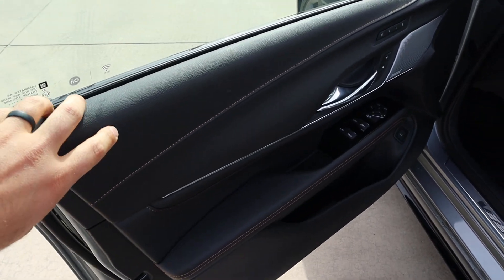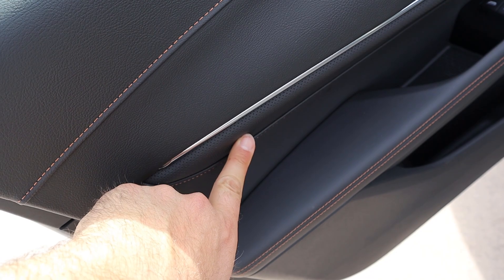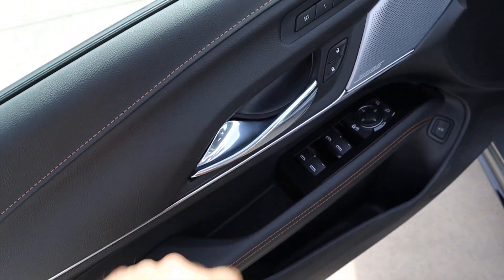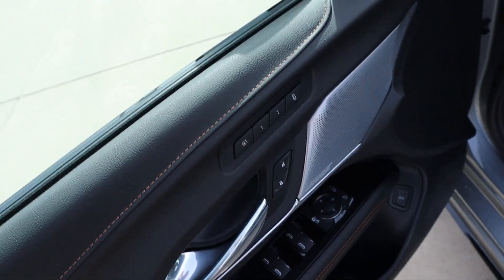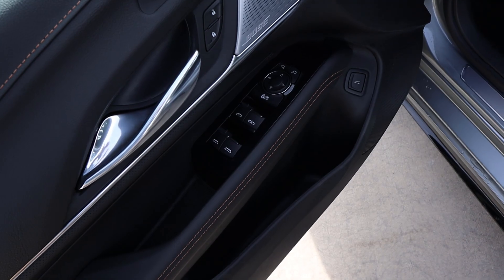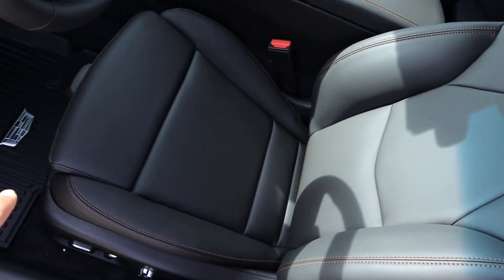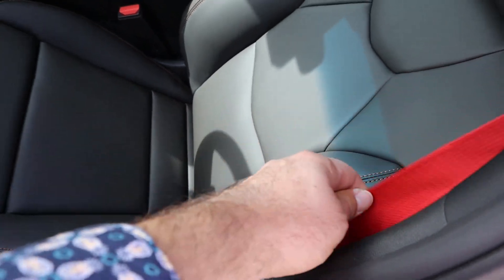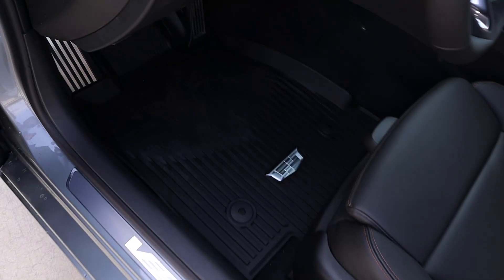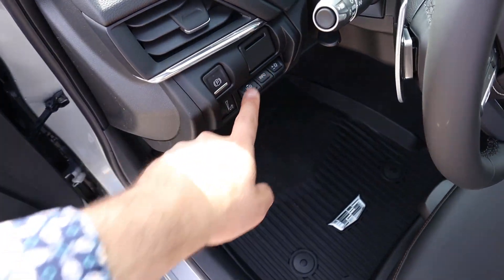The front door panel again features soft touch material with stitching and perforated trim down below with padding. The trim extends across to the handle nicely. There's a memory seat function, blind spot monitoring with the mirrors, automatic front windows, and really nice seat trim. There's another red seatbelt, power seat adjustments, a V logo down below, nice-looking pedals, and controls for the heads-up display.